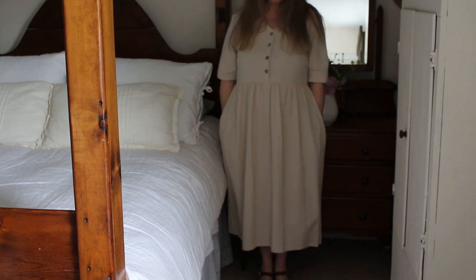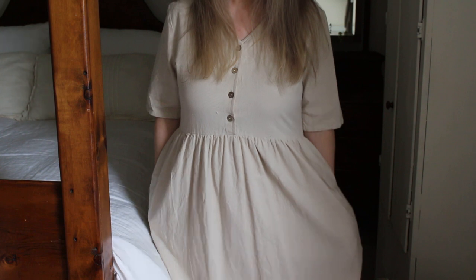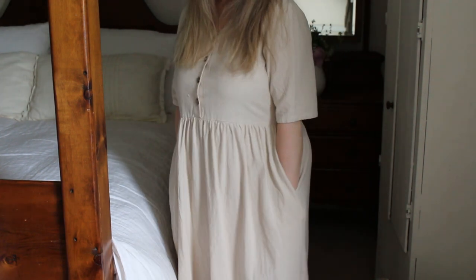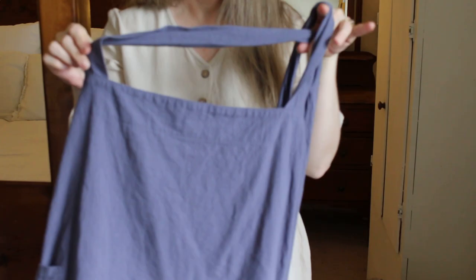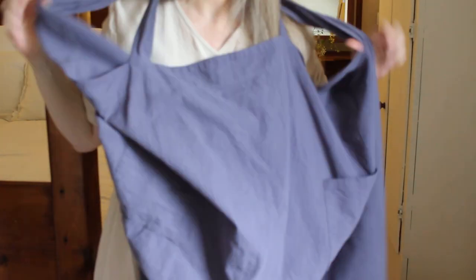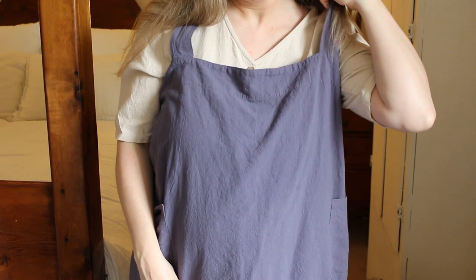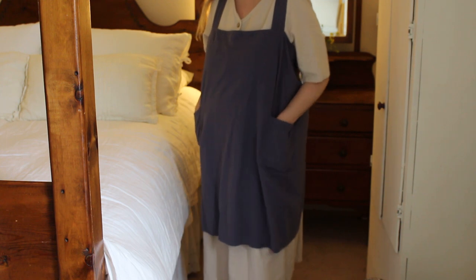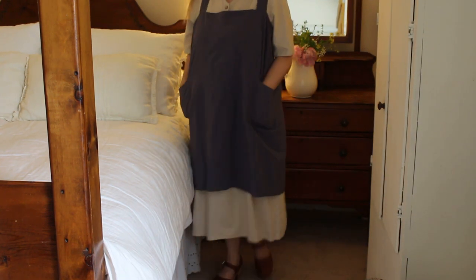This dress is a linen-cotton blend with pockets, a little bit longer sleeve, and a V-neckline — another great basic house dress. And this is another loose apron that I found on Amazon; I'll put a link to where I found that. It's supposed to be a dark gray, but it kind of has a blue undertone.